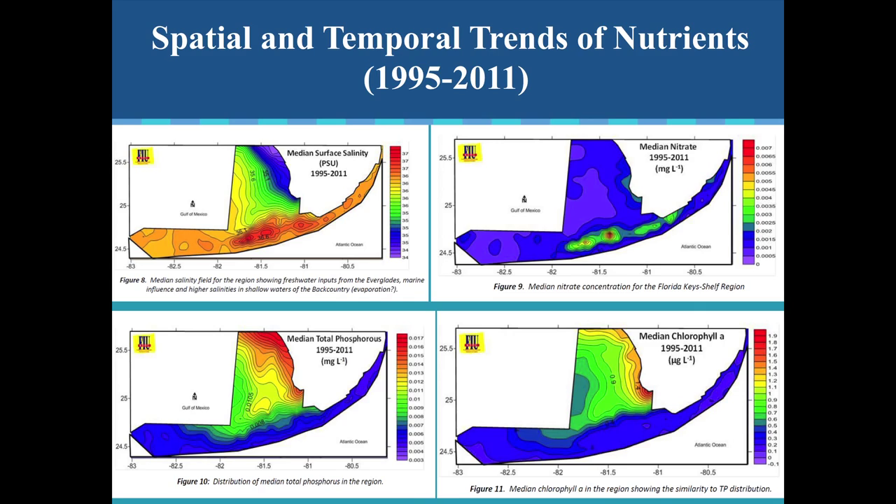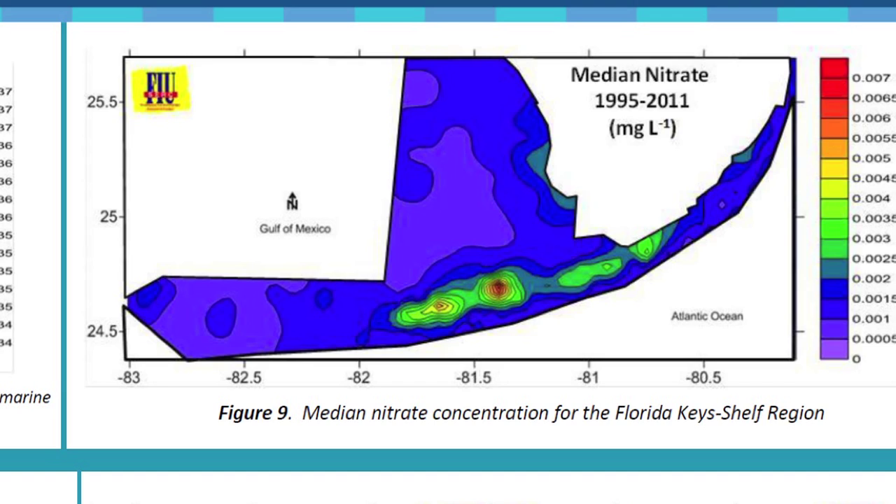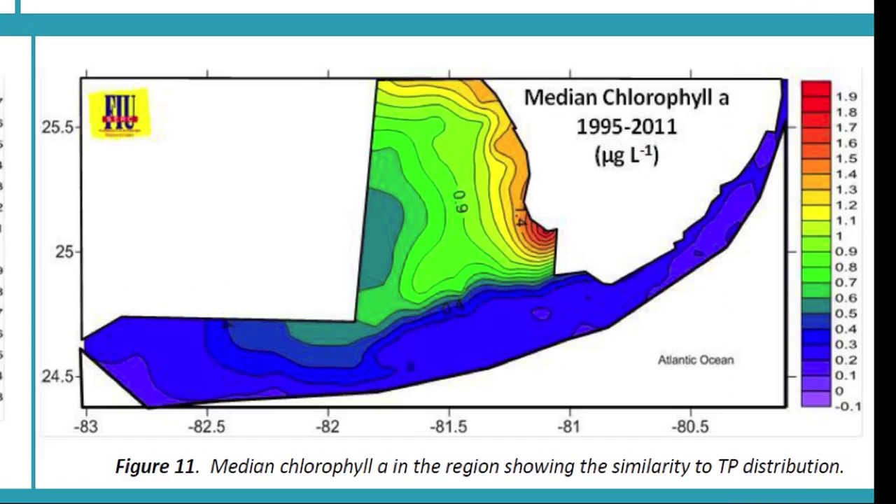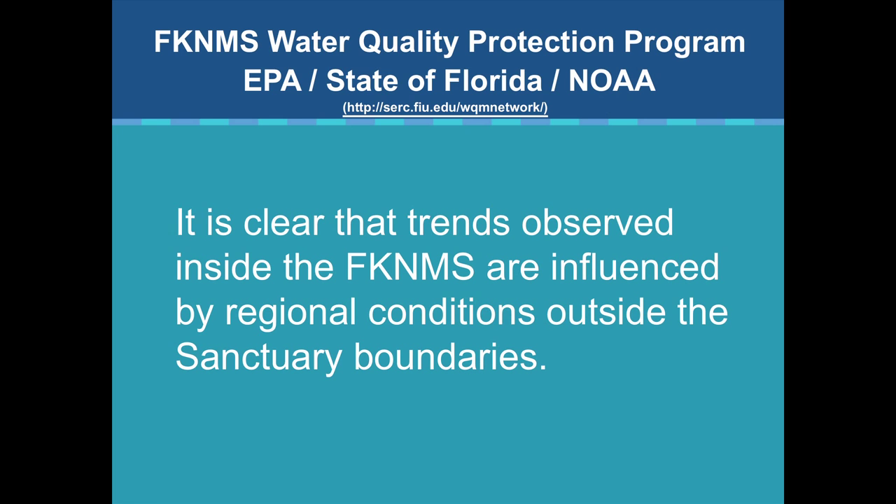Looking at other spatial and temporal trends — this is all salinity data: the bluer the color, the fresher the water. The key slide is nitrate — taking all the sampling from 1995 to 2011 and averaging it. You can see the halo of nitrates around the islands. One particularly red area shows where phosphorus has been used up by seagrasses, so nitrogen is being measured there. Phosphorus is all along the southwest shelf. None of these nutrients are making their way out to the reef. It's clear that the trends observed inside the Florida Keys National Marine Sanctuary are influenced by regional conditions outside the sanctuary boundaries.